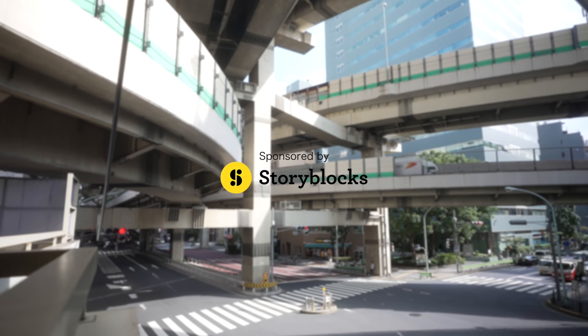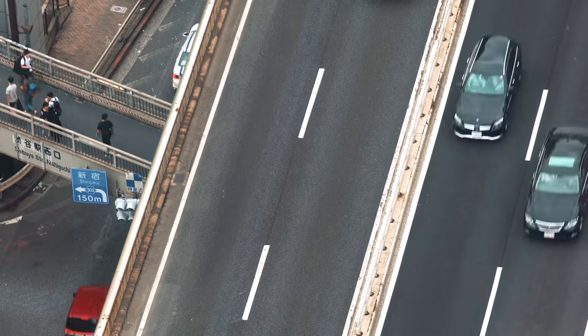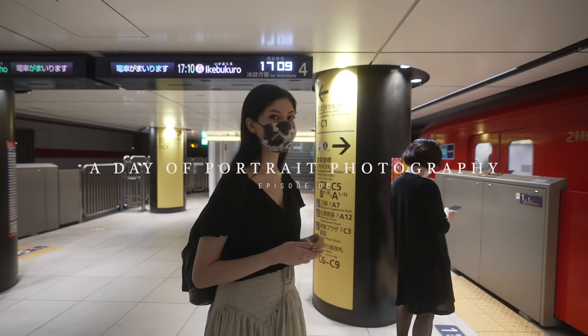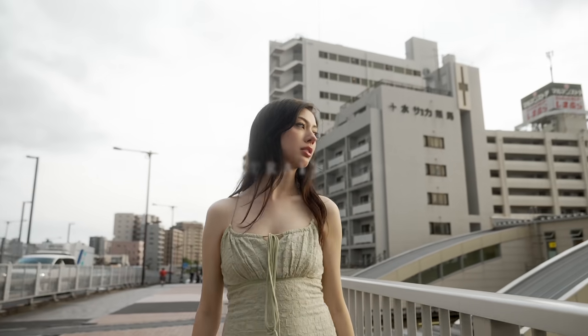Today's episode is sponsored by Storyblocks. Hello everyone, thank you so much for tuning back into today's episode where I go out and shoot a day of photography and show you guys the process and journey of it.